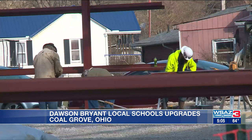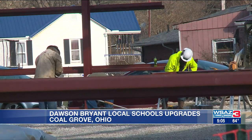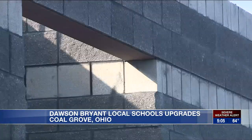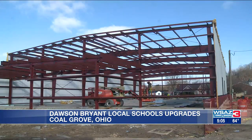Administration is excited for a new chapter for students and staff come fall. Miller thinks about all the thousands of kids that are going to go through those buildings and benefit from them long after he or any of the rest of the administration are gone.